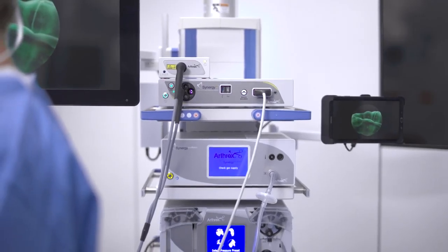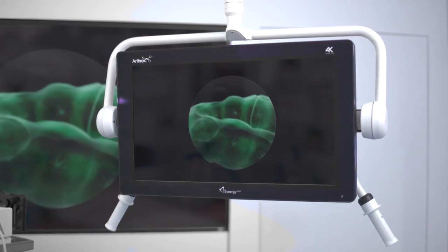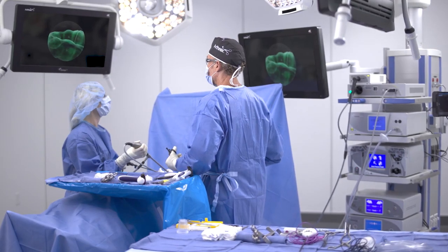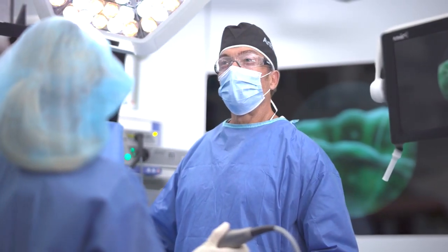Fully compatible with the Synergy Matrix system. Zero latency. Zero compromises. The Synergy ID Imaging System — helping surgeons treat their patients better.